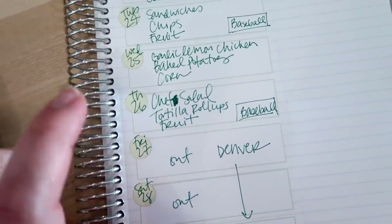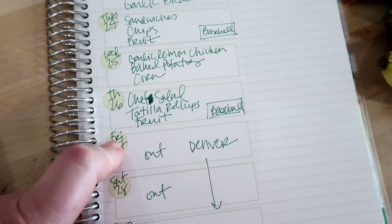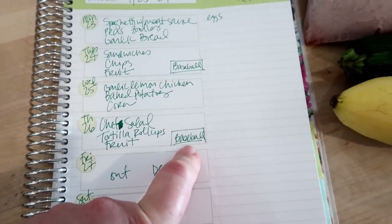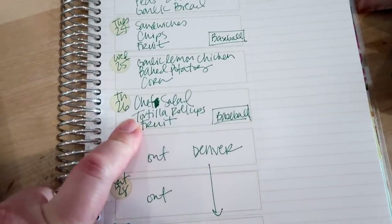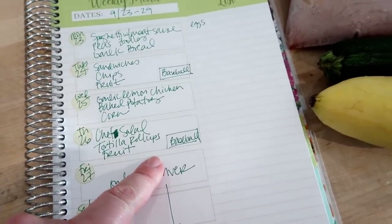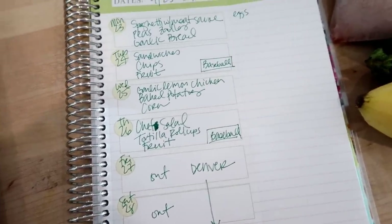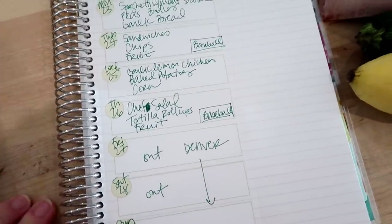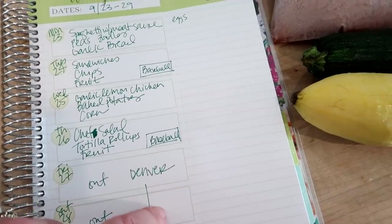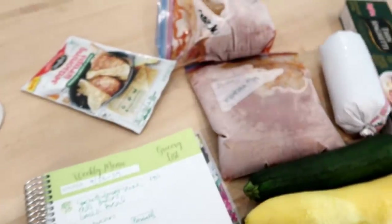Thursday I'll get some things at the grocery store to make chef salads — lettuce, ham, turkey, cherry tomatoes. I have a cucumber and peppers, so we can take those to the ballpark with us. Kira won't eat lettuce salads but Connor will, so I may need to figure out something else for her, like ravioli or a PB&J. I'm also thinking tortilla roll-ups with cream cheese or laughing cow cheese and ham or turkey, plus fruit. Friday Adam and I are leaving for Denver for a few nights, so I won't need to plan for that.